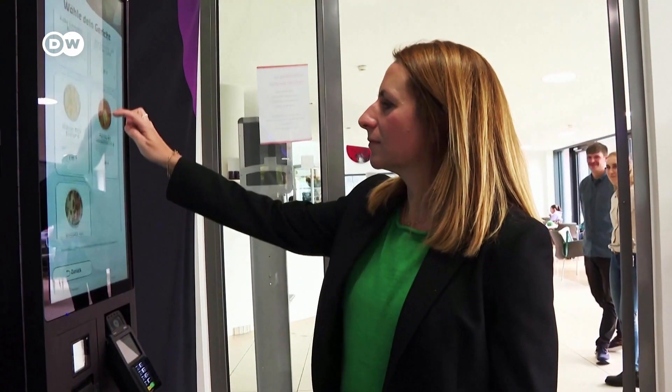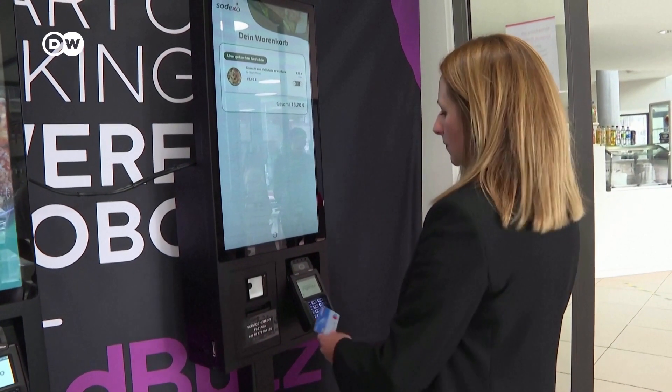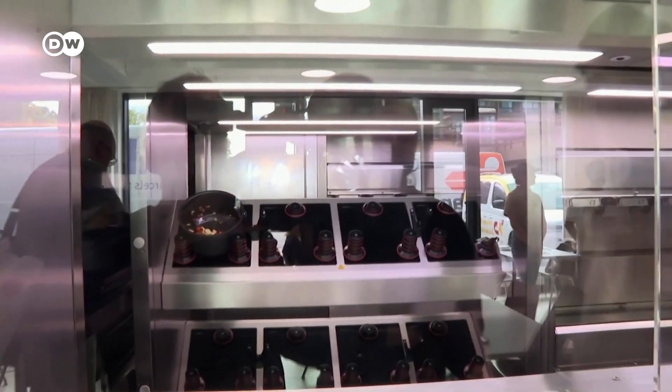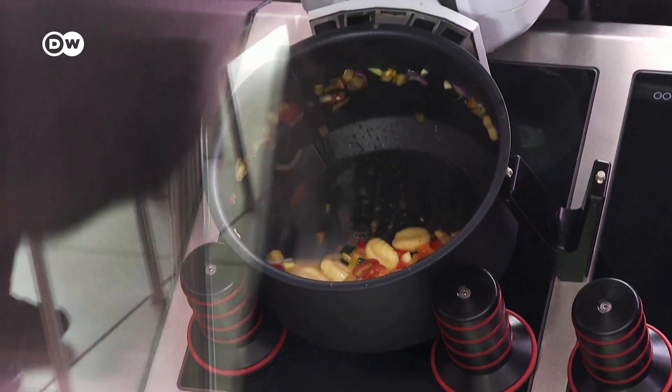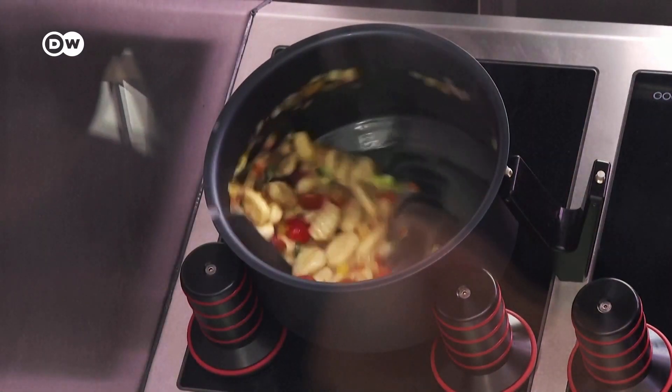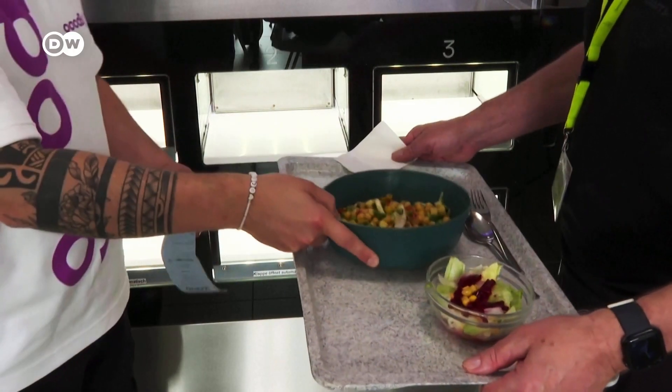The robotic kitchen was developed by the German startup Good Bites. Once an order has been placed, the robot gets to work. There's a refrigerator in the back where the ingredients are first portioned. So the robot starts by getting 10 grams of oil, 60 grams of onions and so on. Then it follows the cooking instructions, where the ingredients are usually first fried in the pan. Customers can collect their dishes with their receipts. The vegetables were crunchy and the pasta was al dente. It was really good.